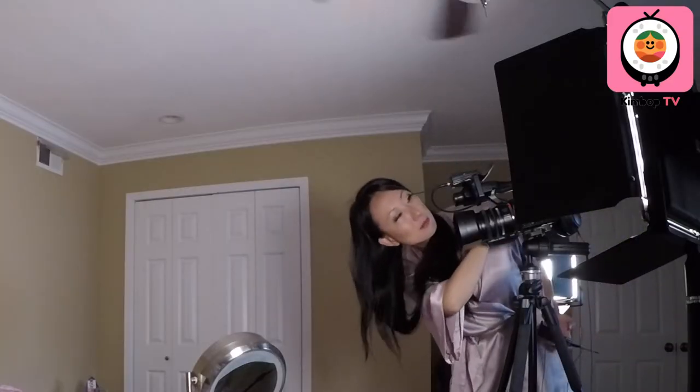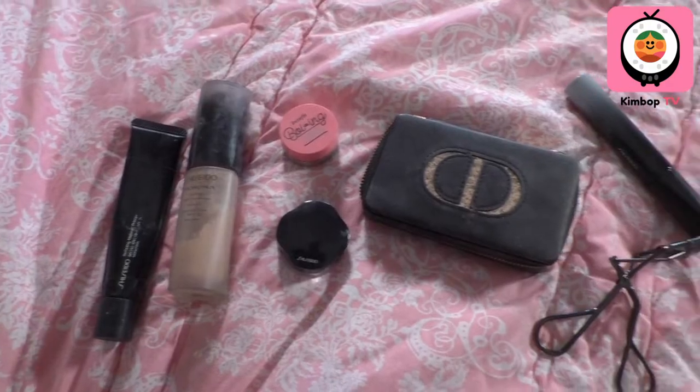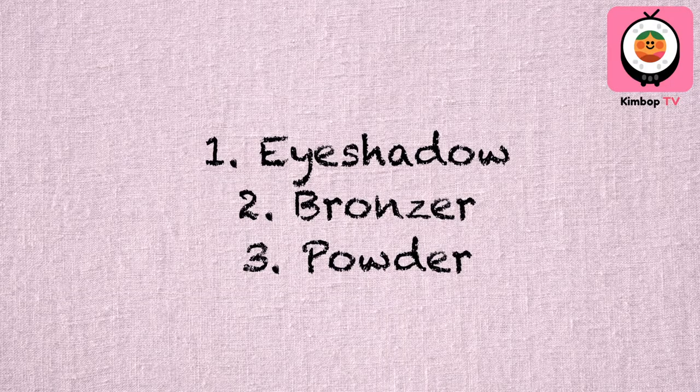In order to do this, I gotta get a little bit vulnerable with you. That's why I brought you into my bedroom so you can see how I get ready in the morning. This is a sample of products I currently use. For this video, I'll focus on three things: eyeshadow, bronzer, and powder.